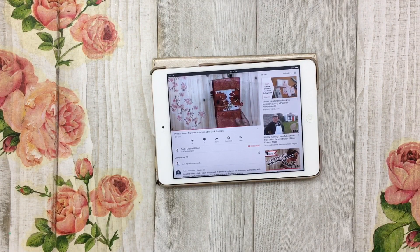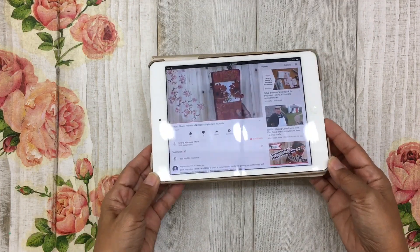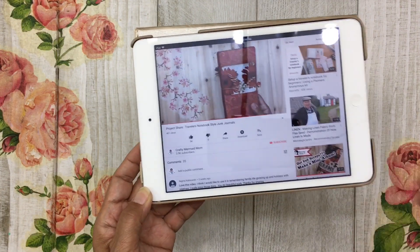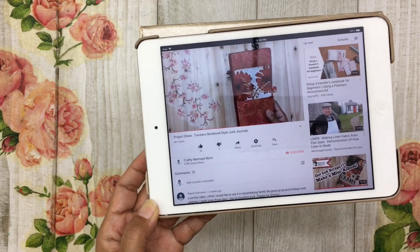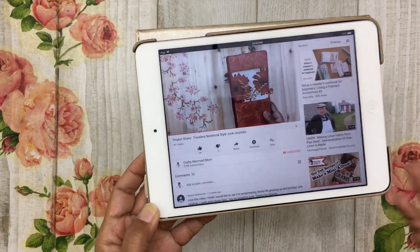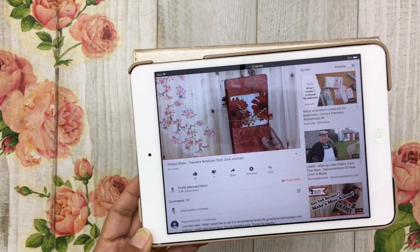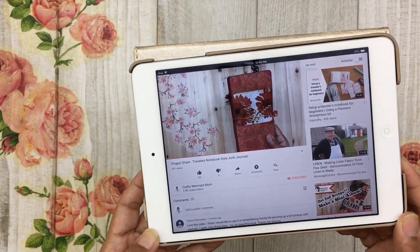I had made an announcement to give away my traveler's notebook — it was a junk journal actually in a traveler's notebook style. In my very last video I had done a project share of some traveler's notebook style junk journals that I had created, and one that I had made prior was the very first traveler's notebook style junk journal that I had created.